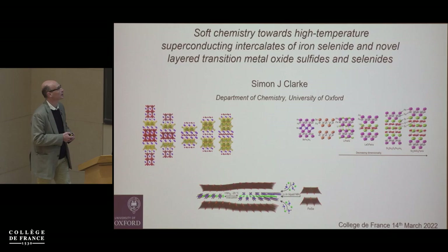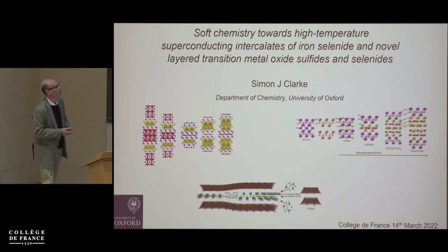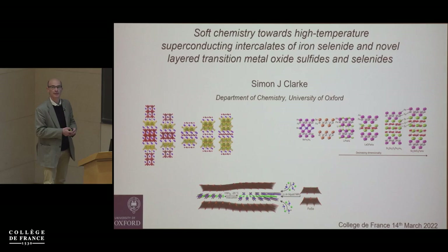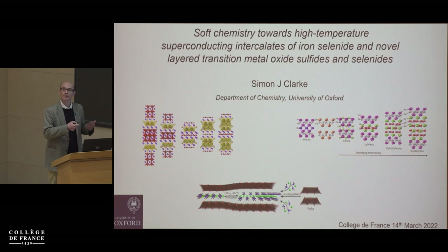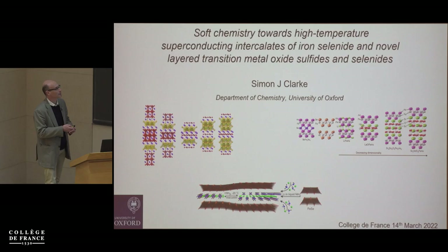The focus is on making new materials. We're focusing on layered materials like these oxide chalcogenides, where we have an oxide layer intergrown with chalcogenide layers. I'll talk about how we can control the physics by doing chemistry in those compounds, and in a similar vein I'll talk about these iron-based superconductors. A lot of what we do is low temperature chemistry — that's what I'm going to focus on in this lecture: low temperature chemical routes to making new materials.